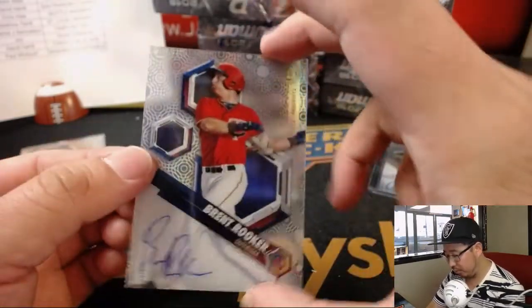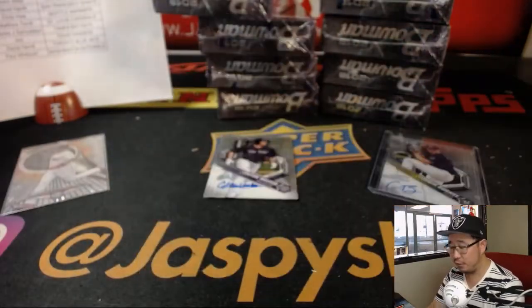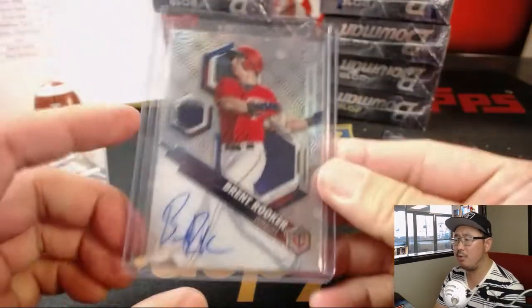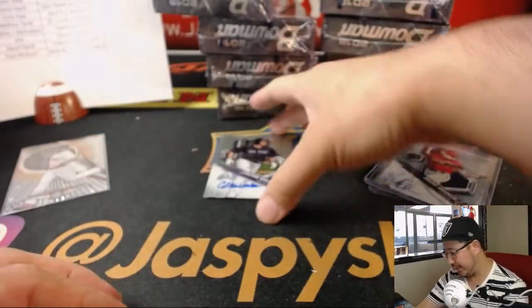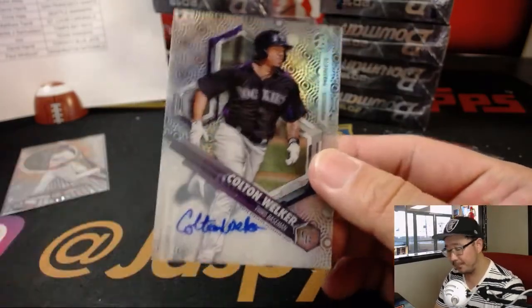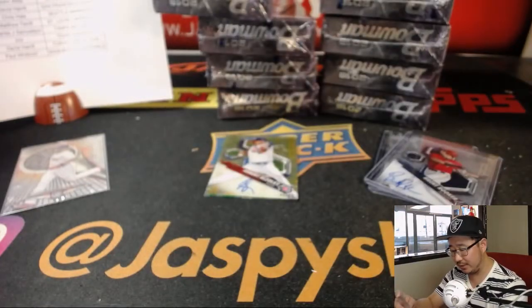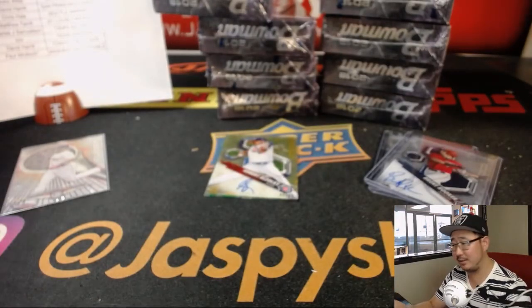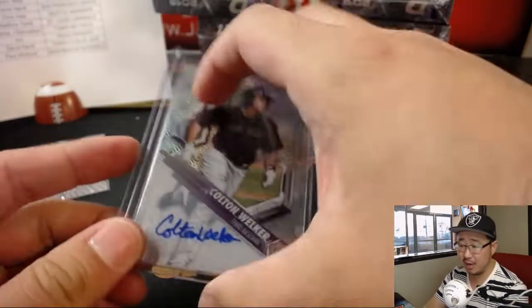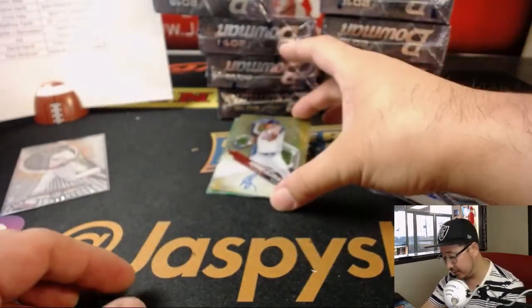We got Brent Rooker for the Twins — that goes to Craig and the Twins. There's Colton Welker. Apparently a little controversy over his autograph amongst different parallels — look that up. That goes to the Rockies, that'll go to Anthony Alvarez. Knowledge is power.